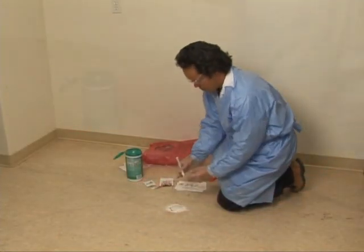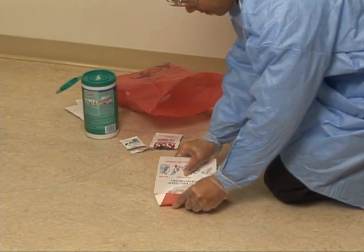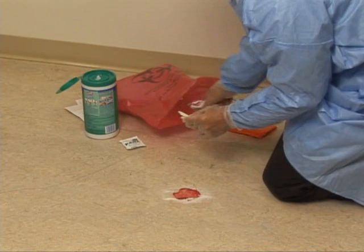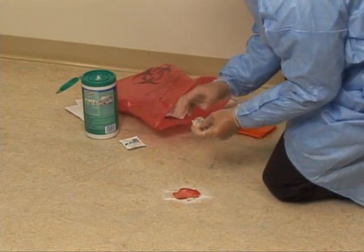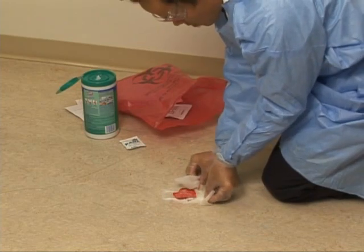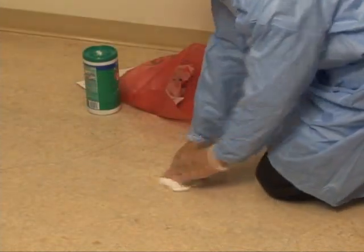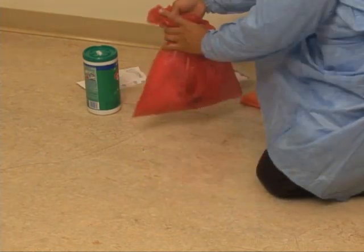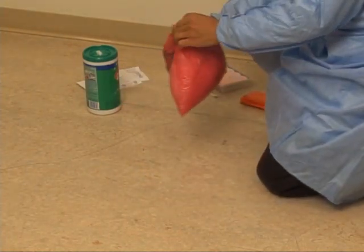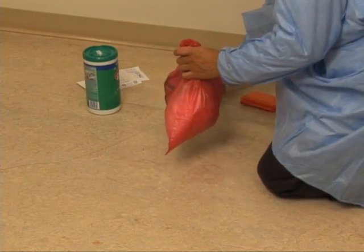After the spill is absorbed, use the cards provided in the kit to gather up the material. Then use the disinfectant cloth to clean the area. Use additional wipes if needed, then dry the area. Dispose of gloves and all cleaning materials in the biohazard bag provided and seal securely. Then wash your hands.